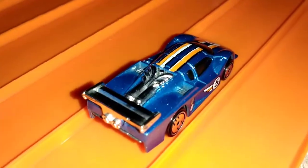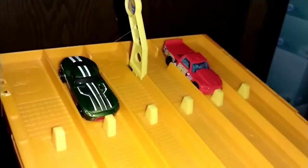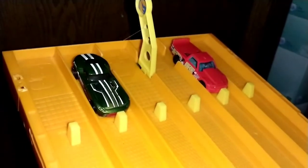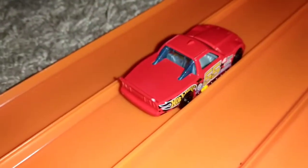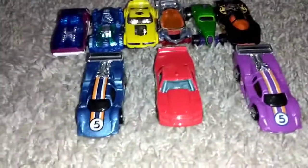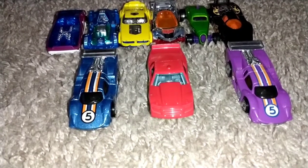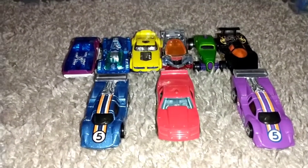Coming down to the second-to-last race, we're going to have two GT Racers in the finals. Finally — Fast Feline versus Circle Trucker — and the winner is Circle Trucker! Here's how the finals look: nine cars moving on, with two GT Racers in the second heat. Who will come out on top and become our all-out winner? Time to begin the finals!